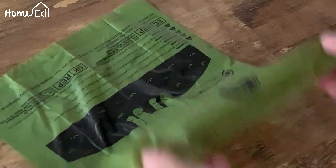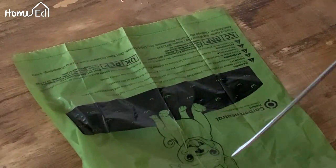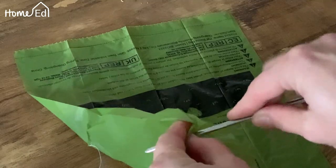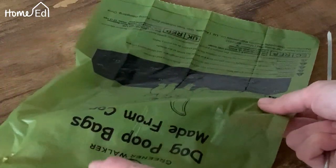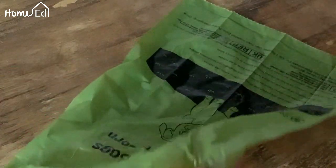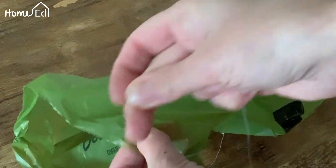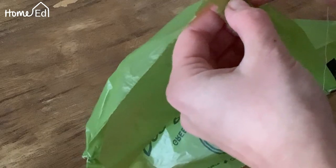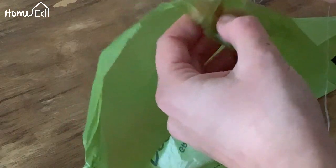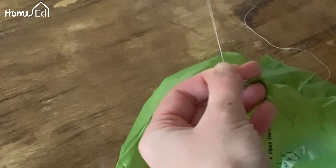The first thing you need to do with your bag is find the end, because this bit is going to be what makes your parachute, and you're going to put four holes into your parachute at the opening end. Then you're going to get your bag where your holes are, get your thread, and put the thread through the holes. It's a little bit fiddly but you get there in the end. Once it's through the hole, you're going to tie a knot.